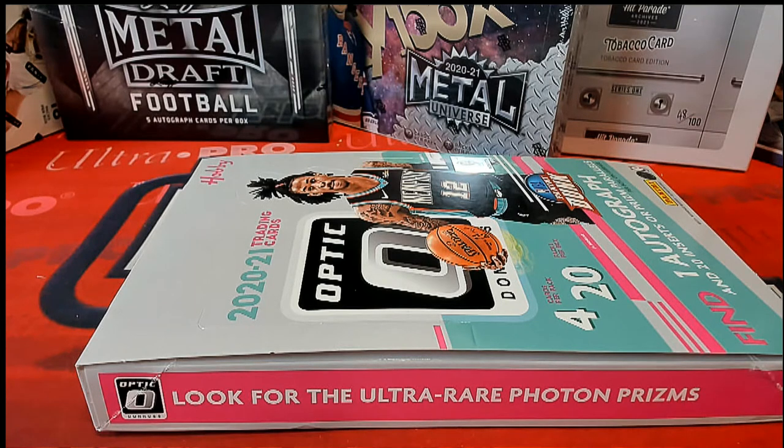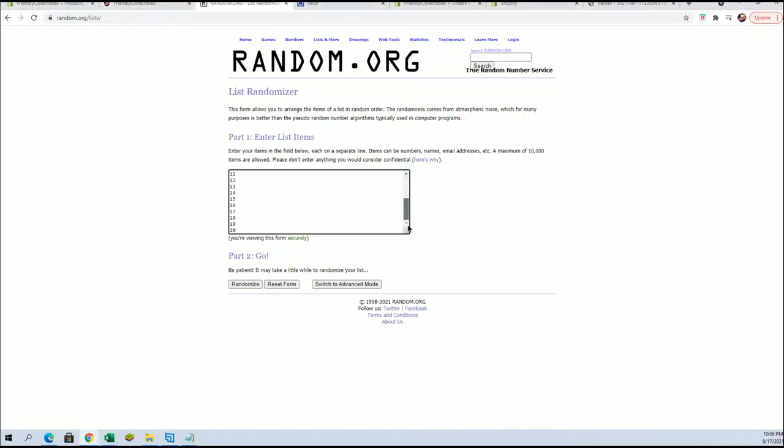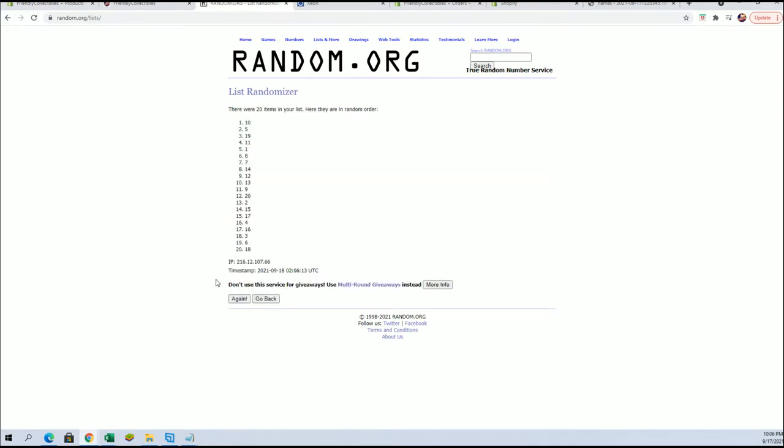This is a 2021 Panini Optic basketball pack break — this is number 301. Good luck, and let's get into it. We're going to do slots 1 through 20 here, obviously. Let's see what we got as we crack into it.